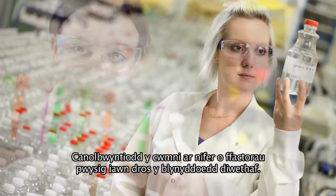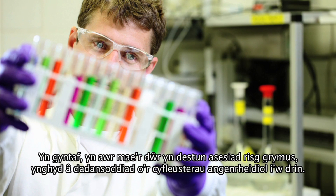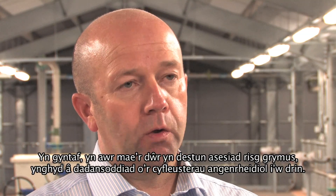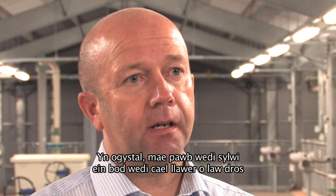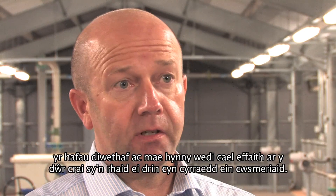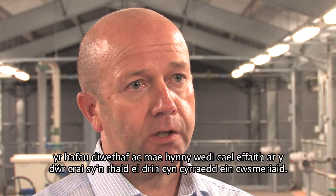There are a number of factors that we've taken very seriously over the last few years. First and foremost, we now apply a very rigorous risk assessment to the water that we have to treat and the treatment facilities we need to do that. We've also seen changes in the last few summers with very heavy rainfall, which has impacted on the raw water that we have to treat before we supply our customers.